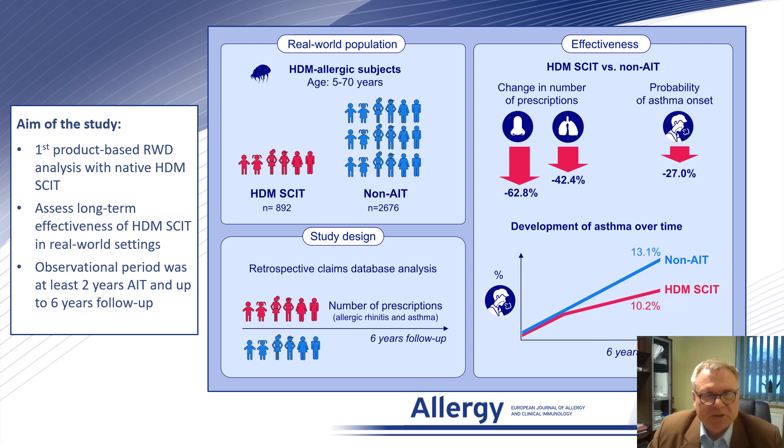This is the first product-based real-world data analysis of subcutaneous immunotherapy with native house dust mite preparation. The observational period was at least two years of immunotherapy and up to six years of follow-up. We included both children and adults aged 5 to 70 years, and we compared the group that received immunotherapy with a non-immunotherapy group. A retrospective claims database analysis was performed based on number of prescriptions.